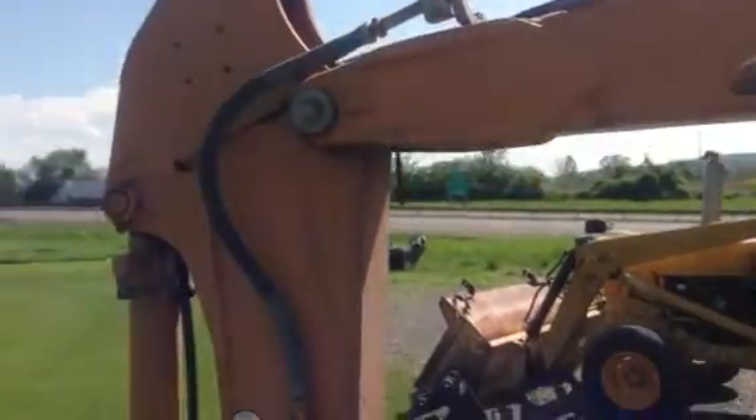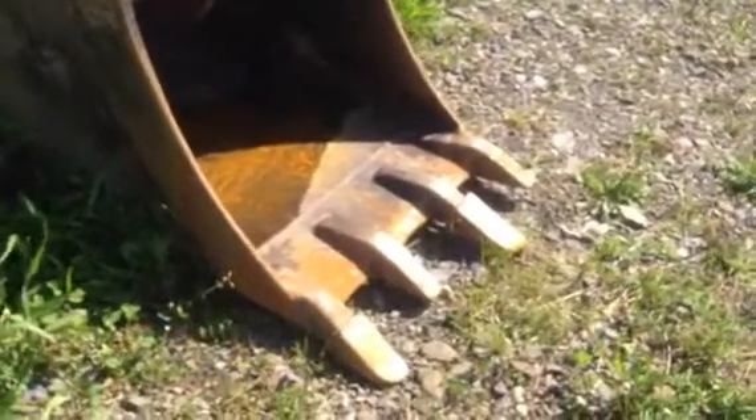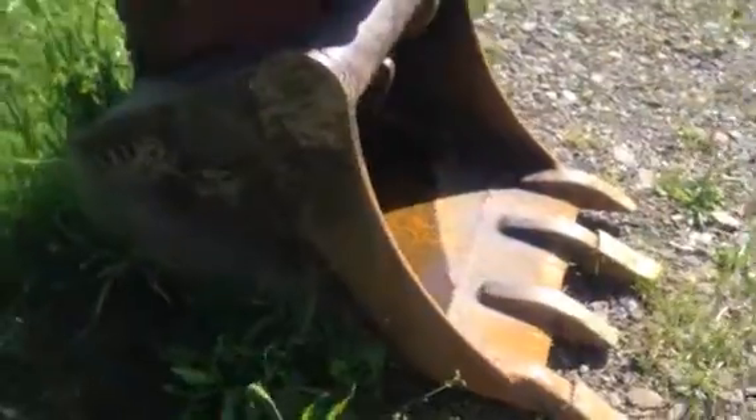Excuse the sunshine — beautiful day today here in upstate New York. Auxiliary hydraulics.